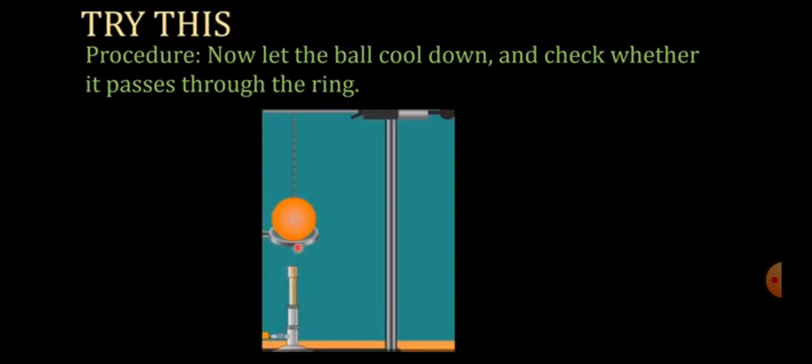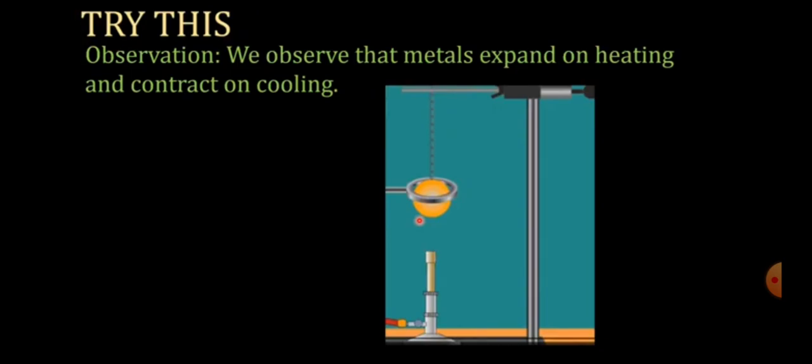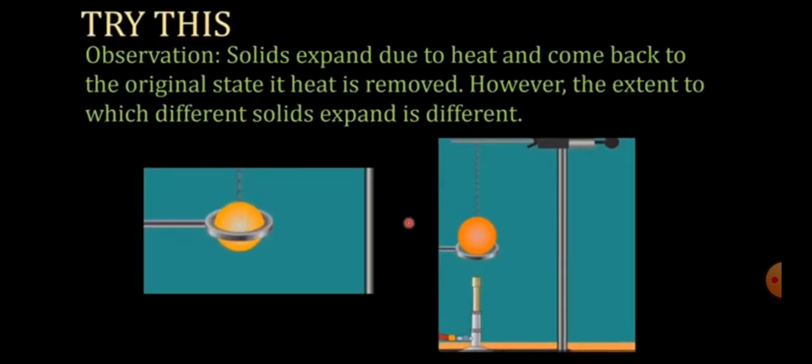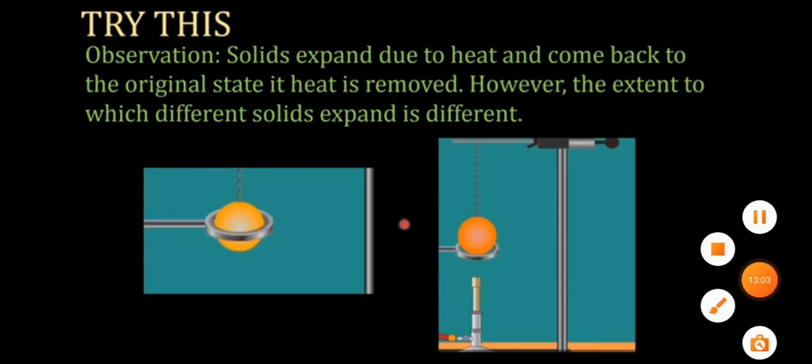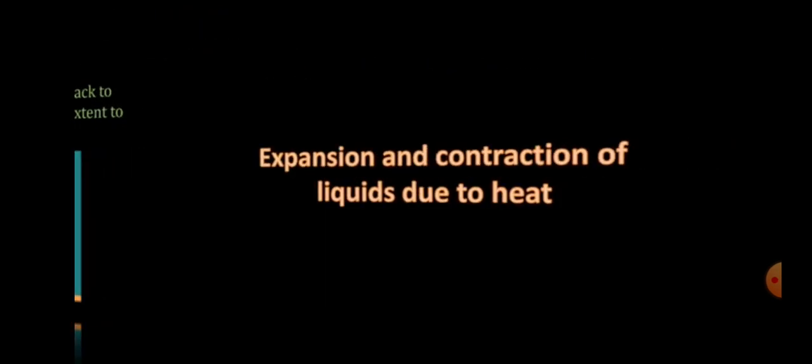Now we try to insert the heated ball into the ring — it does not go through. Let the ball cool down and check again — yes, it passes now. This experiment tells us that metals expand on heating, meaning they become bigger when hot, and contract on cooling, meaning they become smaller. The conclusion is: solids expand due to heat and contract when heat is removed. The extent to which different solids expand may differ.